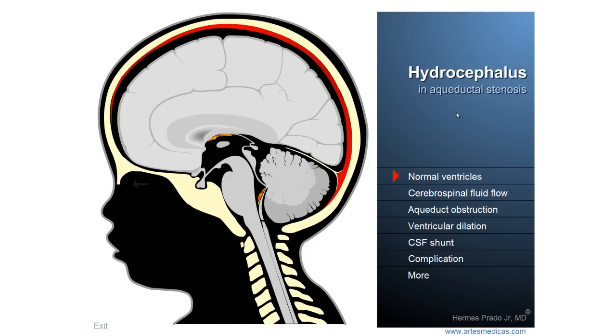To understand what Hydrocephalus is, how it's treated, and what are its main complications, we have to talk a little about some details of the anatomy and the physiology of the central nervous system.